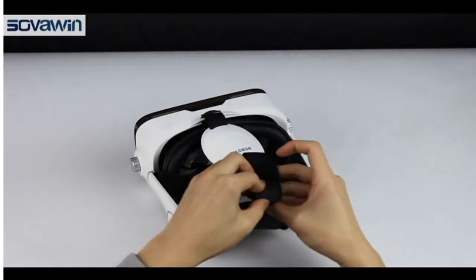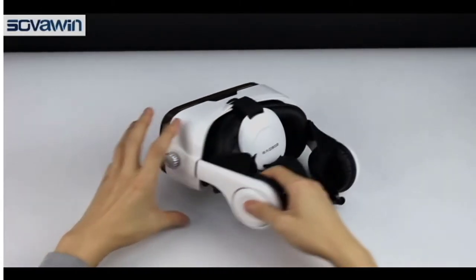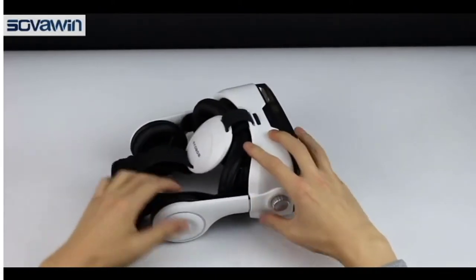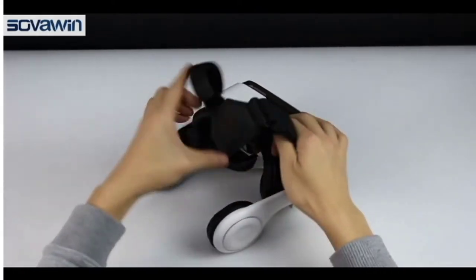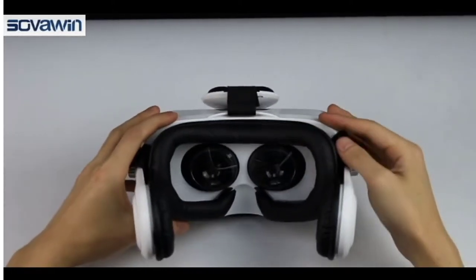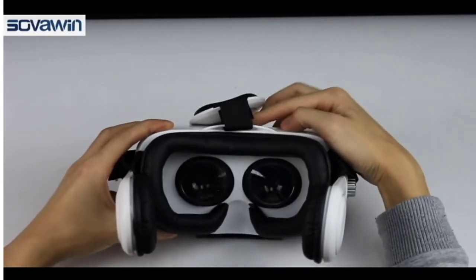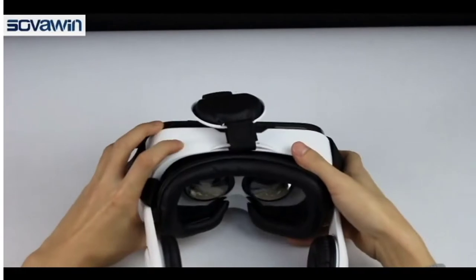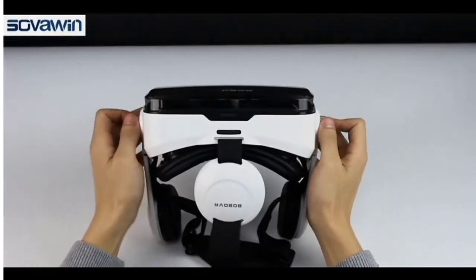It features a 120-degree wide field of view, adopts Japanese imported PMMA lens with 35mm focus showing a real view, making you enjoy your private cinema. It also has powerful stereo sound with built-in stretchable 3.5mm jack earphones and soft memory foam for noise cancelling. Immersive sound and 3D vision are integrated, providing an excellent experience with a 40mm diaphragm using PET material.